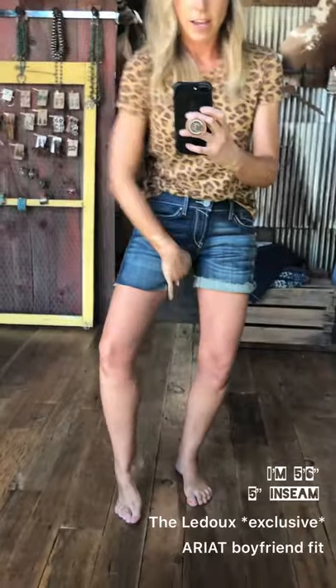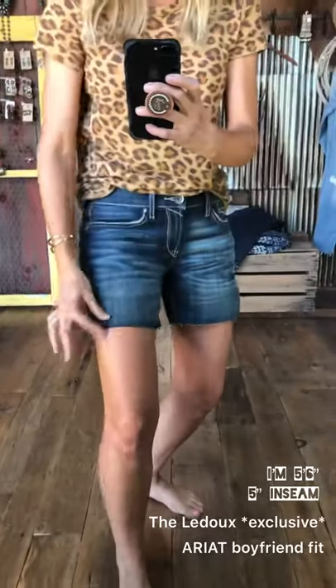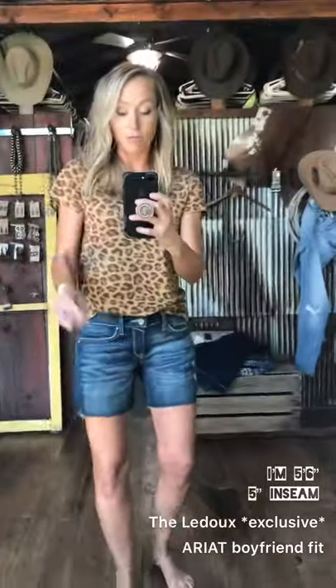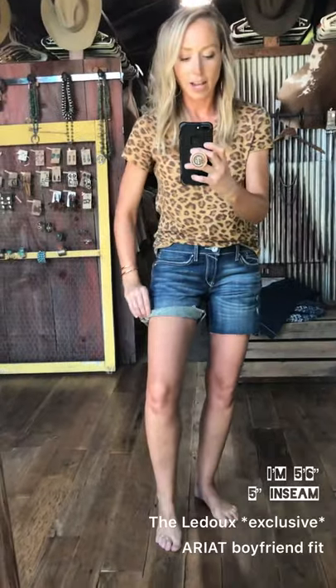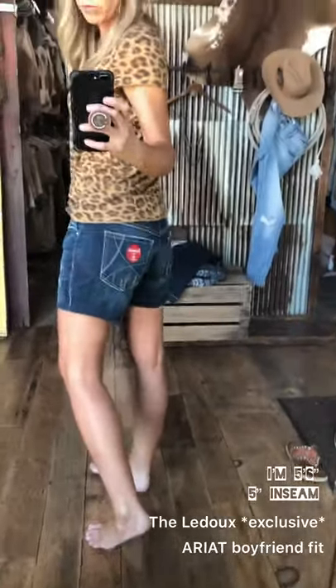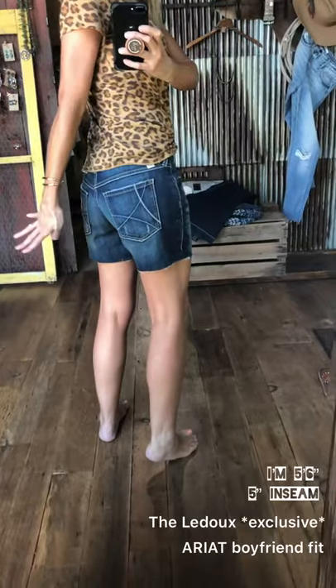They are a five-inch inseam. They come unrolled and it's a raw cut hem, so with wear it will actually get more character when you wash and dry — you'll have some strings that you can either cut or leave. If you like that look, the white strings add contrast. Compared to our other three-inch inseam denim, these are a little bit looser — more of a relaxed fit from your butt down.